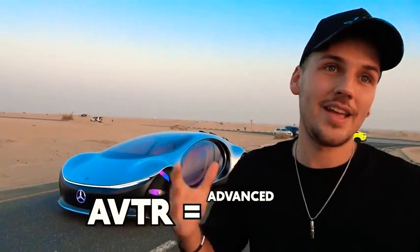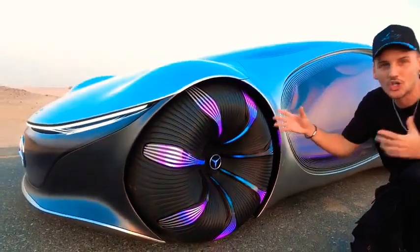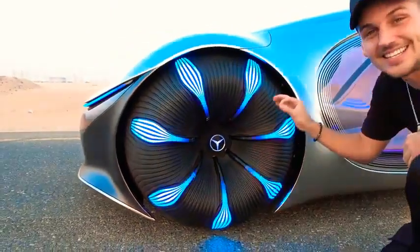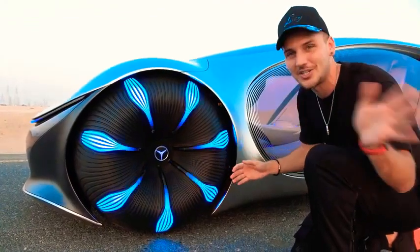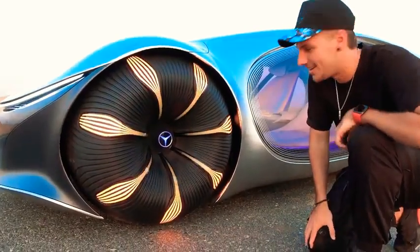First, you'll see that everything here is completely lit up — it's glowing. But when you charge it, everything kind of goes inwards, which is super cool. And at the same time, it's also an indicator — like a turn signal. So when you want to turn, all you have to do is press the button, and there it is — there's your indicator.